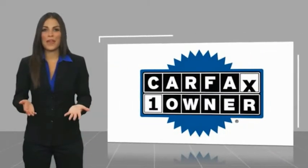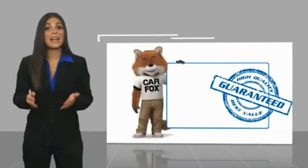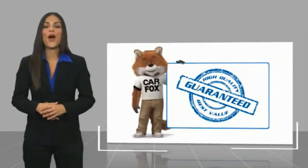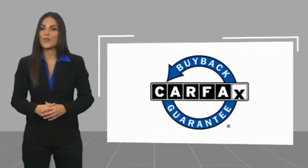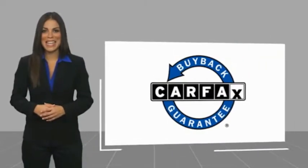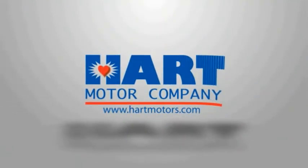This is a one owner vehicle with a Carfax vehicle history report. Be sure to find a complimentary copy of this report online or contact the dealership. This vehicle qualifies for the Carfax buyback guarantee. See you soon. Thank you.